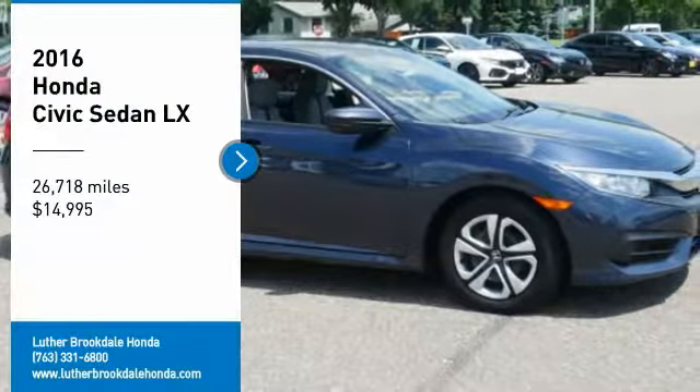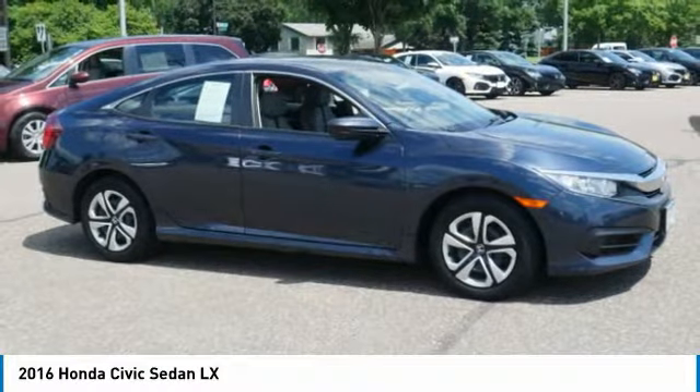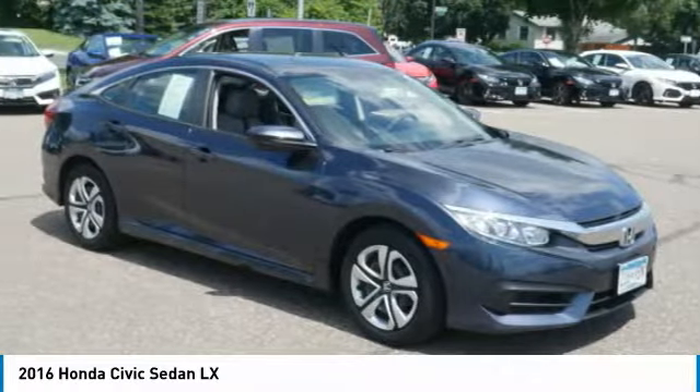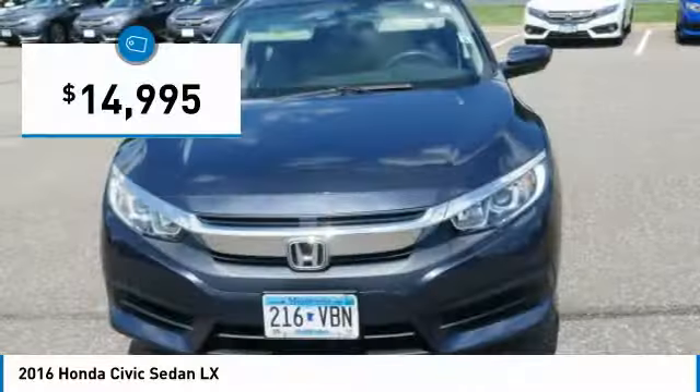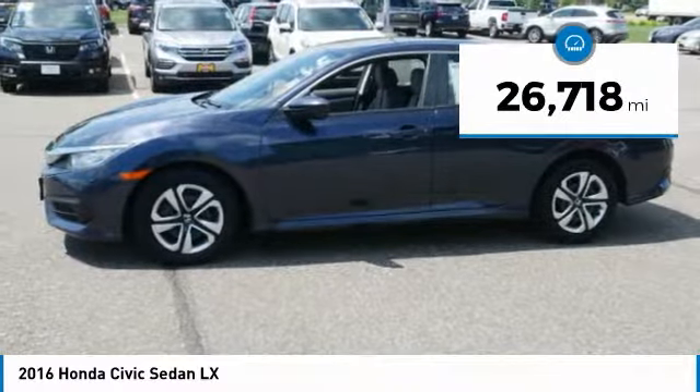We are pleased to show you the 2016 Honda Civic — practical, awesome gas mileage, and incredibly reliable — and is priced below $15,000. This vehicle has less than 30,000 miles.